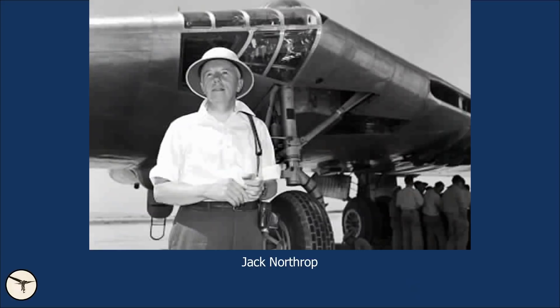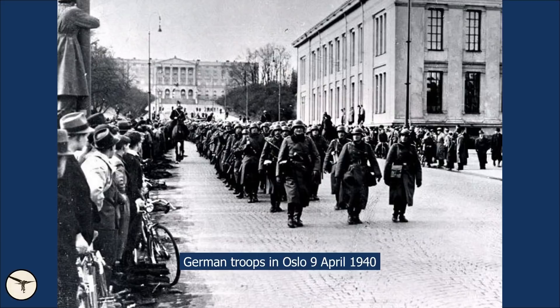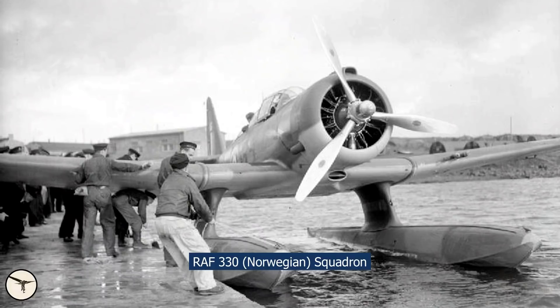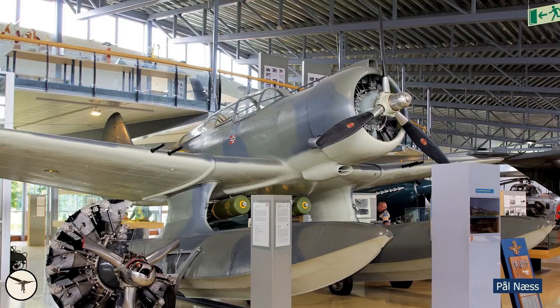Northrop Corporation was founded by aviation pioneer Jack Northrop in 1939, and this was the third company to bear his name. Since I'm from Norway, I had to point out that Northrop's first customer was the Norwegian government. In March 1940, they ordered 24 N-3PB seaplanes. Before the airplanes could be delivered, Nazi Germany had occupied Norway. The Norwegian government evacuated to the United Kingdom, and it was agreed that exiled Norwegian airmen would operate under the umbrella of the Royal Air Force.